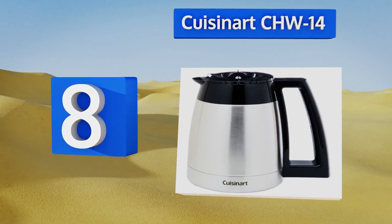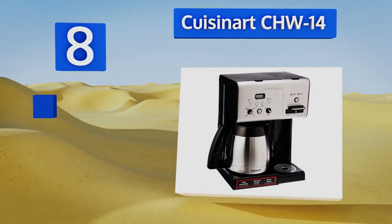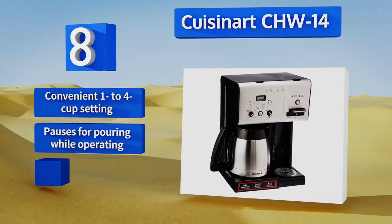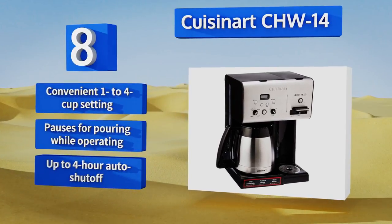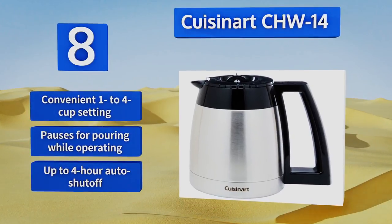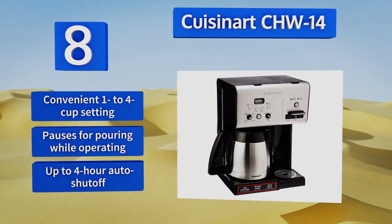Coming in at number eight on our list, a particular favorite among tea aficionados, the Cuisinart CHW14 sports a dedicated hot water spout that makes soup, hot cocoa, and preheated coffee mugs a part of your reality. You can program it up to 24 hours ahead of time so it finishes right when you wake up. It features a convenient one-to-four cup setting and an up-to-four-hour automatic shutoff, plus it pauses for pouring while operating.